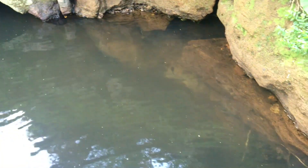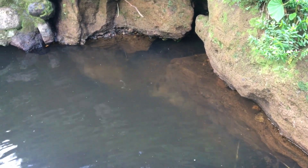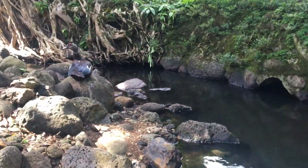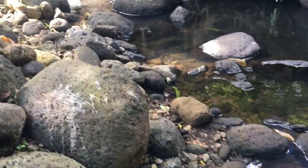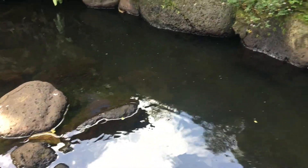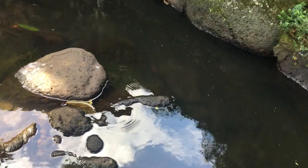Wow, look at all these pleco caves — I can see them going in and out. There are some more areas over here and down there too. Some big... looks like mollies. Yeah, those are some big mollies.